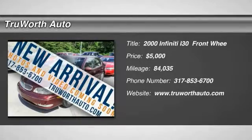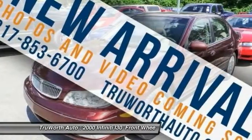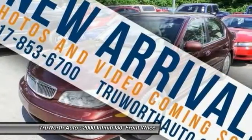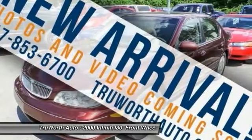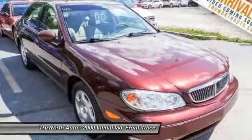The 2000 Infiniti I30. Totally redesigned for model year 2000, the Infiniti I30 boasts exceptional handling, a smooth ride, and lots of performance from its twin cam engine. This car is stable at high speeds and under hard braking.